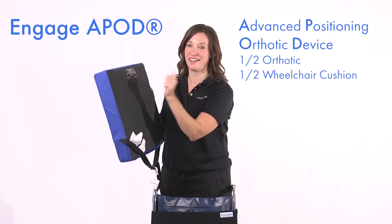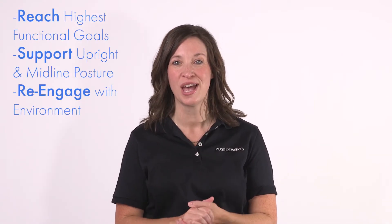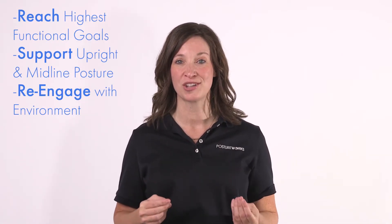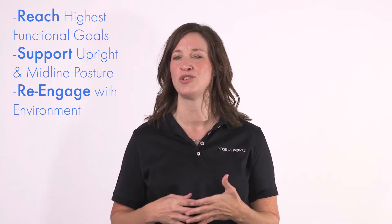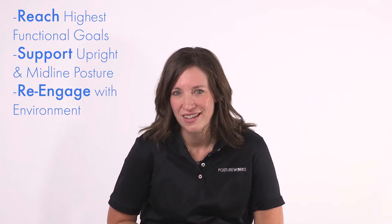The Engage is half orthotic and half wheelchair cushion. This helps patients reach their highest functional goals by supporting them in an upright posture, rather than being limited to recliner seats, staring at the ceiling, or in slouched posture where they're looking at their feet.